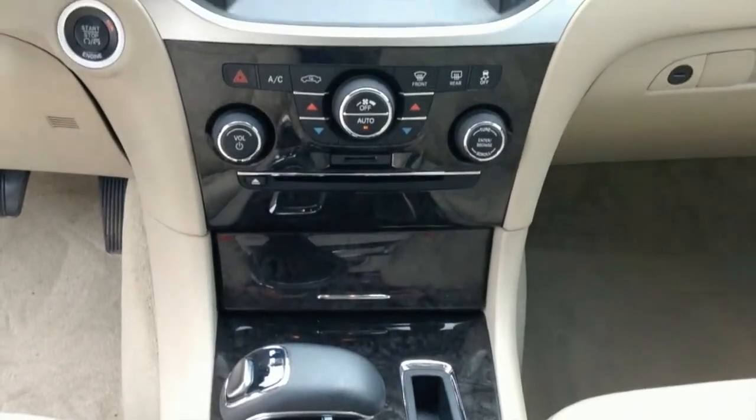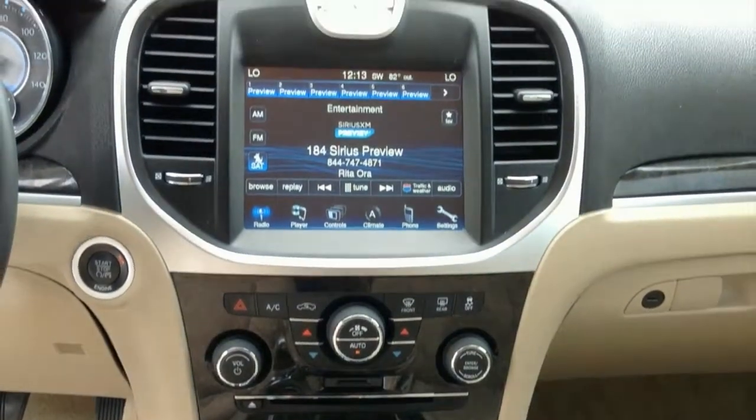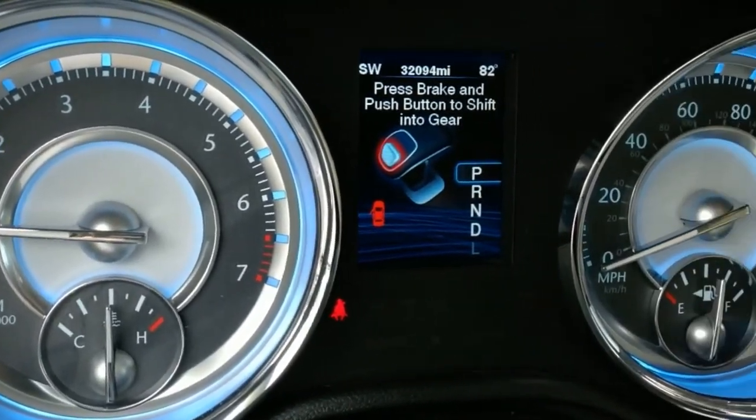Are you looking for a comfortable, distinctly American sedan? Then this 2012 Chrysler 300 is the car for you.